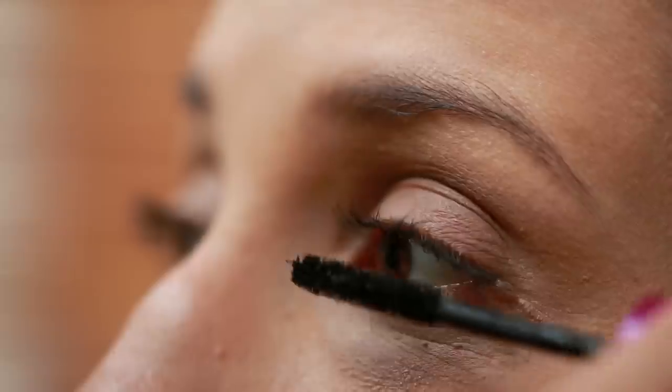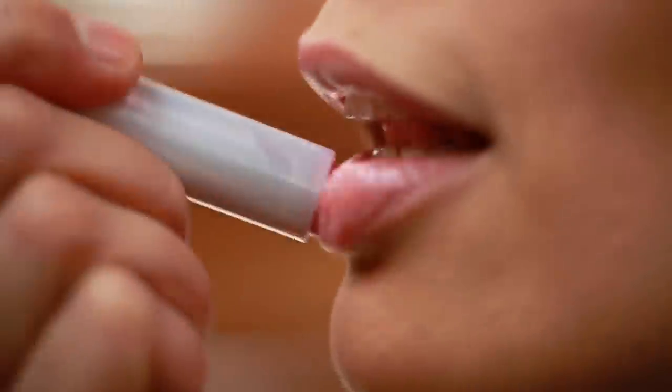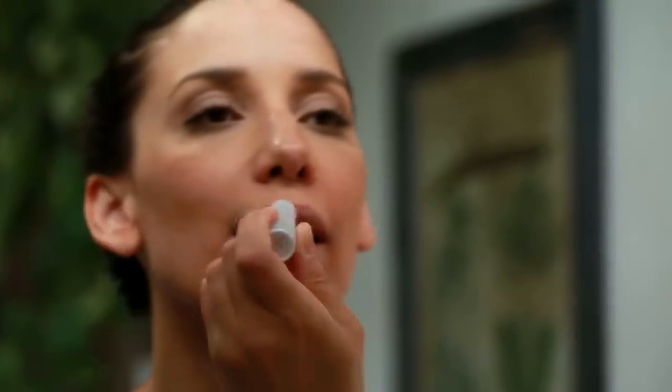I don't usually wear a lot of makeup. I like to focus on keeping my skin feeling as clean, natural, and healthy as it can be. Usually my routine consists of a tinted moisturizer, some mascara, and a moisturizing lip tint. I never forget the lip tint.